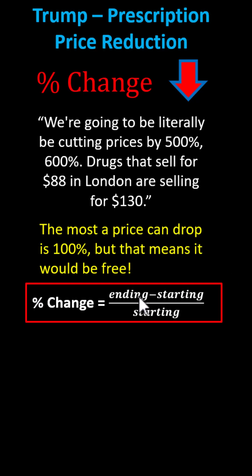To find the percent change, we take the ending amount, subtract the starting amount, and then divide this difference by the starting amount. This will give us a decimal, which we then convert to a percentage.